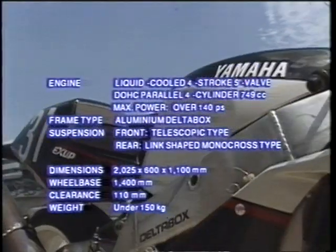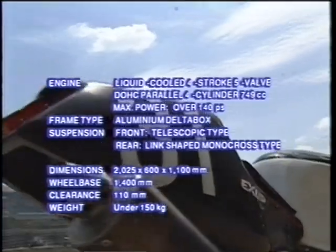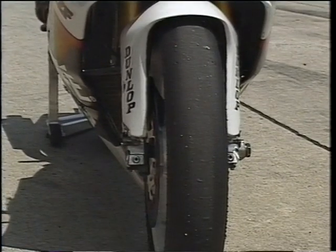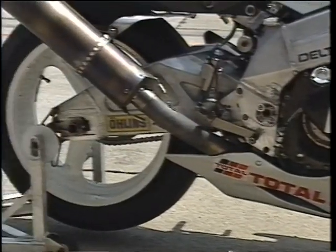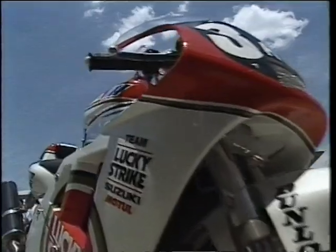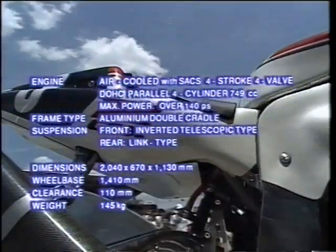ヤマハのワークスマシンYZFは5バルブインラインフォーエンジンを搭載しデルタボックスフレームを採用している。8耐対策として、普通右側に取り付けているリアのブレーキディスクをタイヤ交換を容易にするために左側に取り付けている。限定市販モデルをベースにした鈴木のワークスマシンGSX-R750Rはオイルジェット噴射による